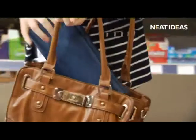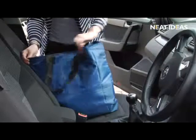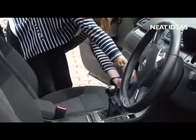At the supermarket you can simply open it up and place all your shopping inside. The Cooler Carrier zips up so the contents won't spill out on your car journey home.